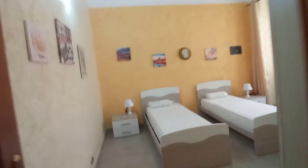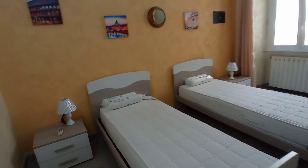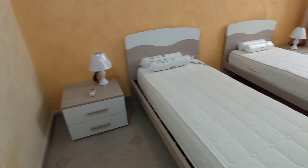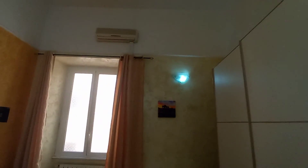I'm going to show you the last bedroom, bedroom number four. It's another double with two single beds, two bed tables with drawers. We have a desk there and this is the wardrobe. Air conditioning unit.